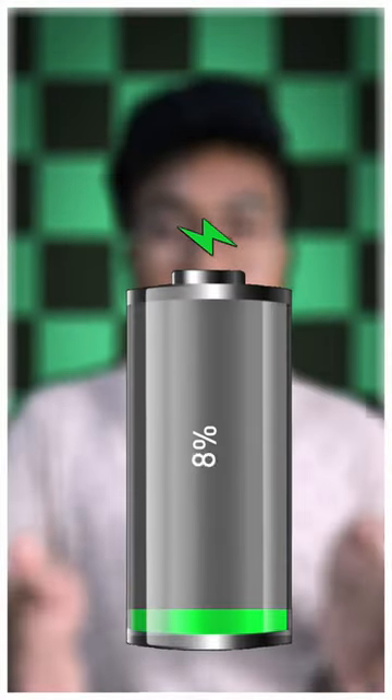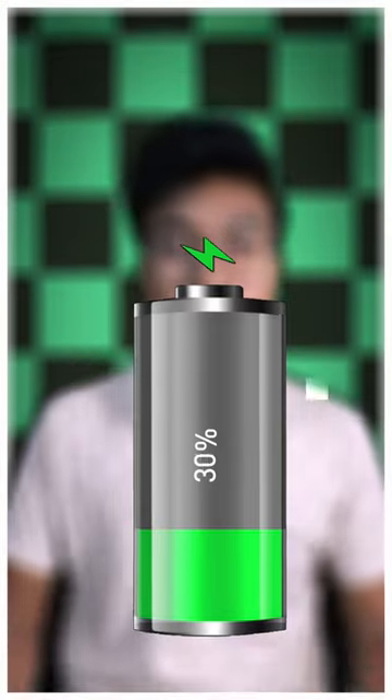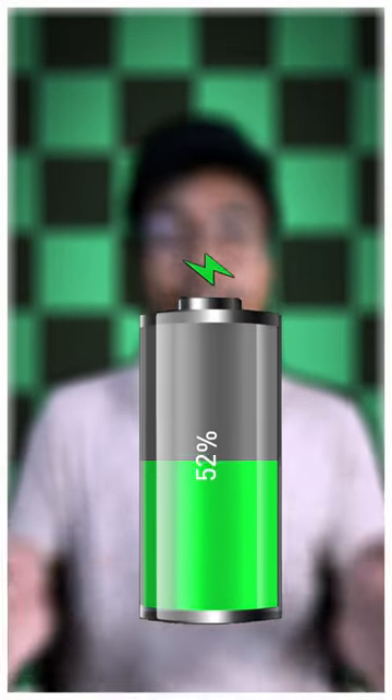Nowadays, fast charging in smartphones is very necessary. But have you ever wondered that it could be harming your smartphone's battery life in the long run? Fast charging works by increasing the amount of current that is needed inside your smartphone's battery, potentially shortening the battery's lifespan.